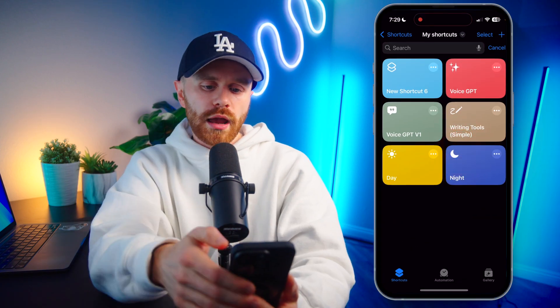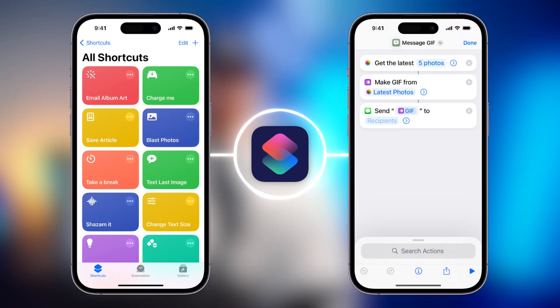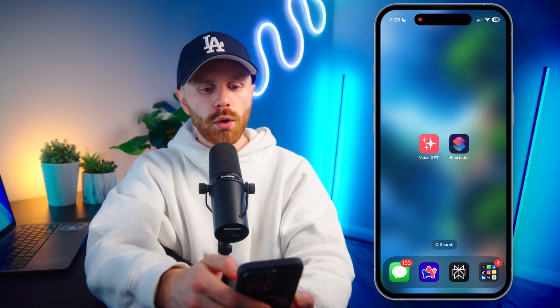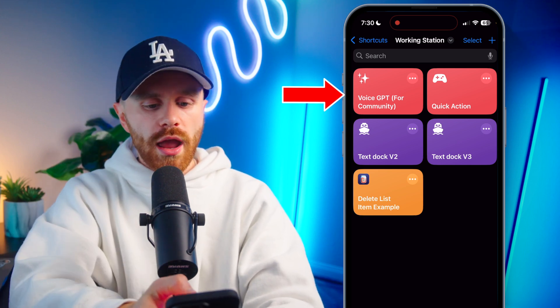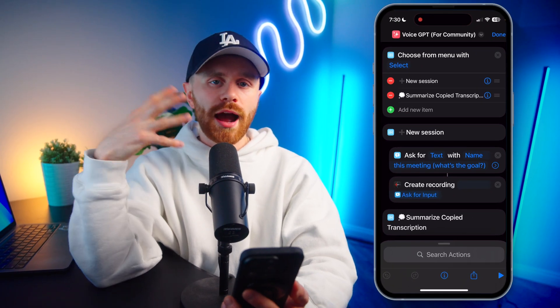Let's go ahead and open it. This is basically the Shortcuts app — it's where you can make shortcuts. Shortcuts are basically like a sequence of actions you can have your phone take. It's like programming, but at a really high level so that almost anybody can make it. The Shortcuts app is right here. We're going to open it, and after adding it, you'll see a shortcut that looks like VoiceGPT here in the top left. I'm going to tap the three dots to go ahead and open it up and see how this is made.